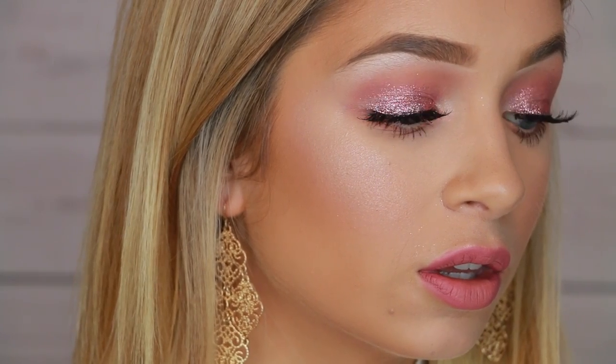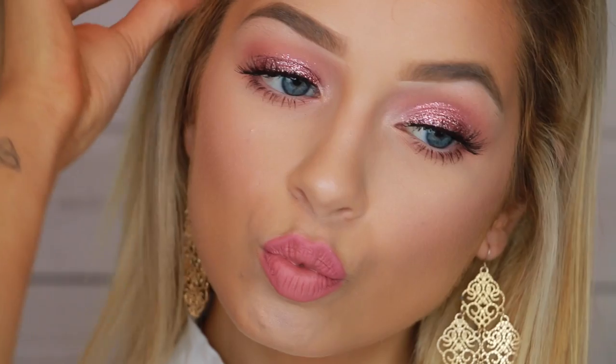Hey guys, welcome back to my channel. So today I'm shocking you with a dramatic Valon has a makeup tutorial, but like this is wearable. Weren't you guys expecting me to do like this blown-out thing? I'm unpredictable. That's the word. If you guys are new to my channel be sure to subscribe — I'm uploading a ton of videos lately, and I know you guys are loving it.